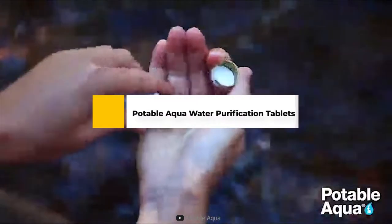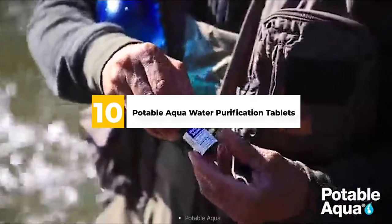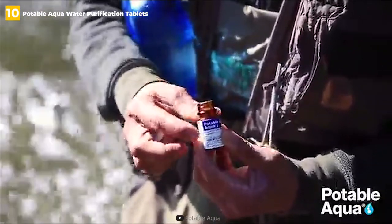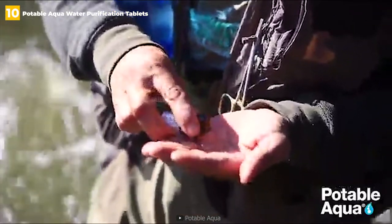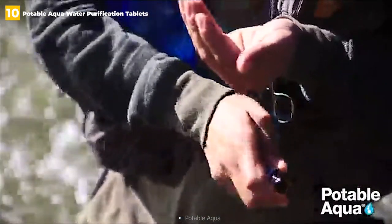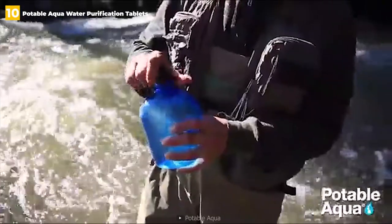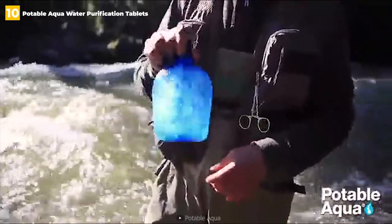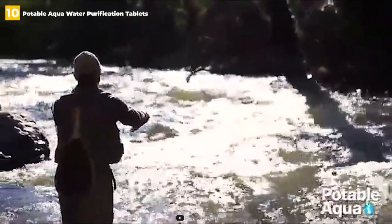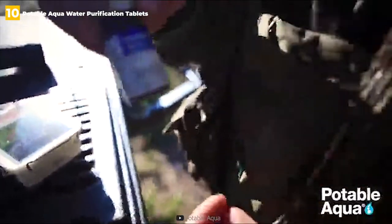10th place: Potable Aqua Water Purification Tablets. When you suspect your water has been contaminated by bacteria including Giardia lamblia cysts, these Potable Aqua water purification tablets are the best option. Unfortunately, two tablets are required to purify a single liter of water, but the results are excellent. It only takes 35 minutes to purify the water, which is faster than many other options. The best feature of the Potable Aqua tablets is that there is no iodine aftertaste or color left after the purification process.